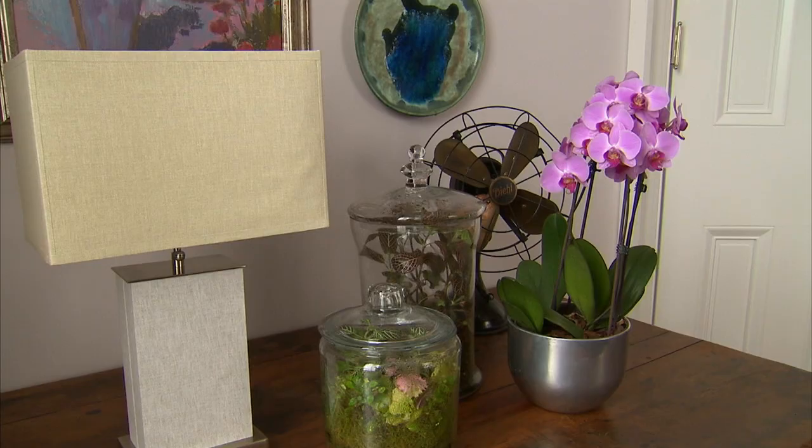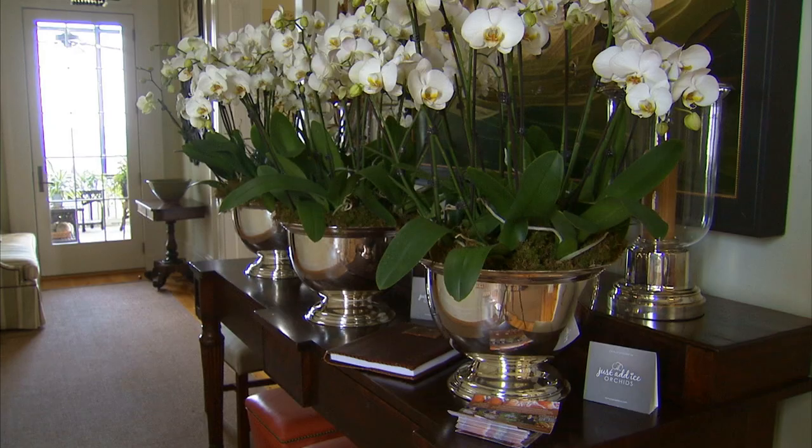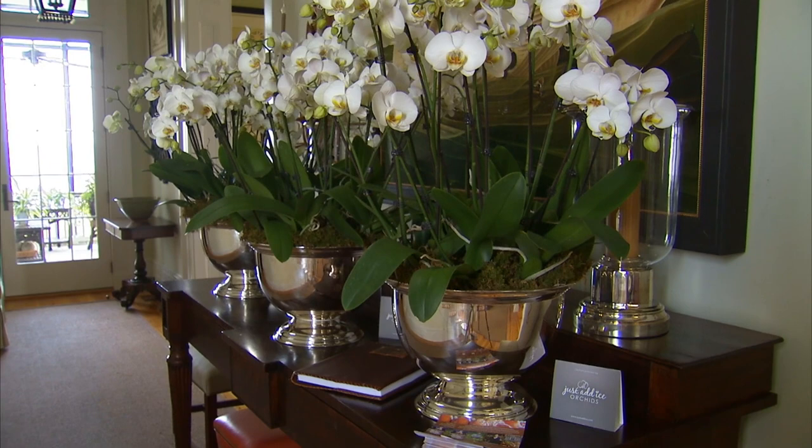Why Phalaenopsis orchids? They're so readily accessible and available, plus they last for a long time. These displays will last for three months as long as I take care of them.